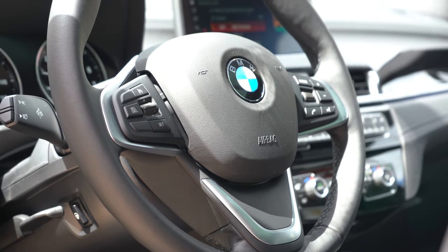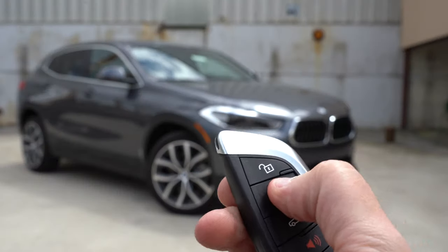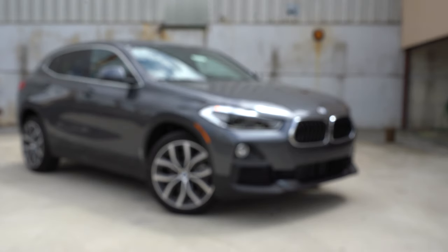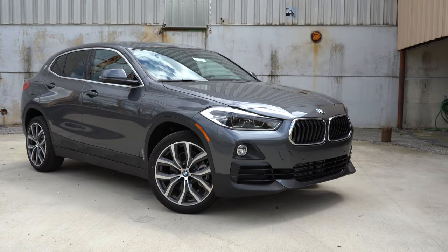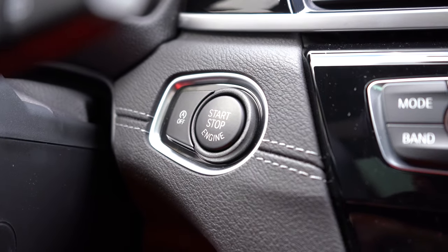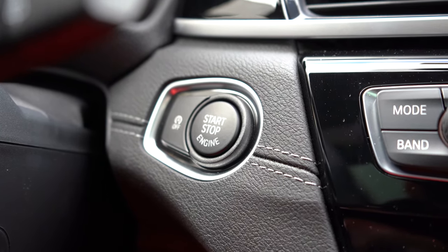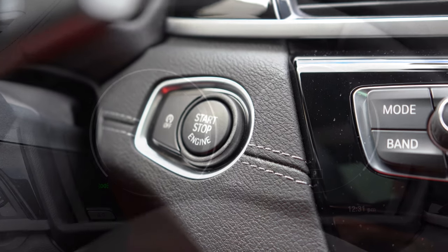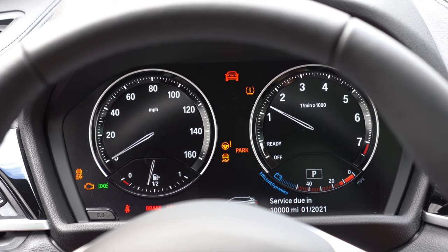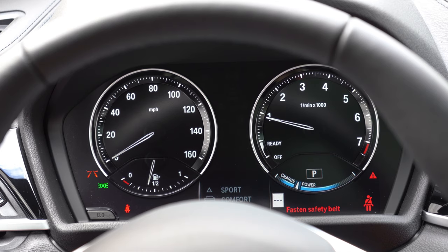The steering wheel is tilt and telescoping, leather wrapped, and optionally heated. For startup: the key fob has lock, unlock, and a button to pop the rear hatch — the BMW logo in the middle of the key is actually the lock button. It's keyless entry, so just leave the key in your pocket, put your foot on the brake, and press the engine start button near the driver's right knee. Gauges include a speedometer on the left and tachometer on the right, with outside temperature, range, and drive mode display.